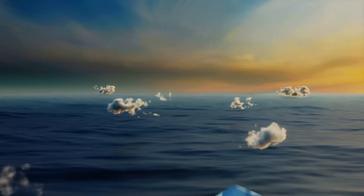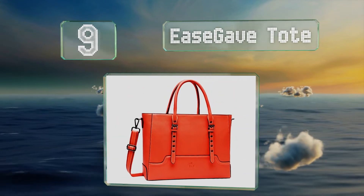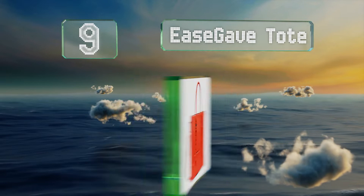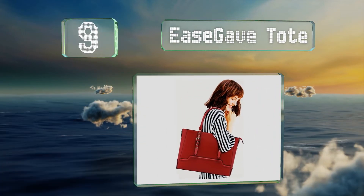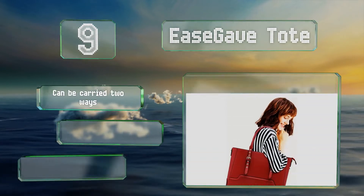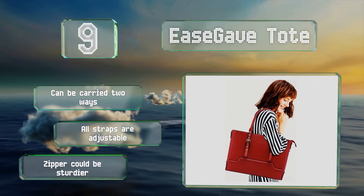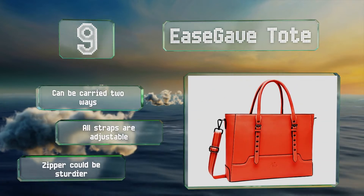At number nine, the EasyVid tote looks very much like a large purse but with a padded foam section to keep your laptop safe. Sleek and attractive, it's available in a veritable rainbow of colors and isn't too pricey. It can be carried two ways and all the straps are adjustable, but the zipper could be sturdier.